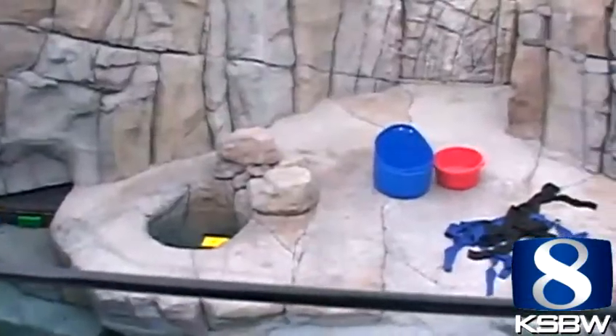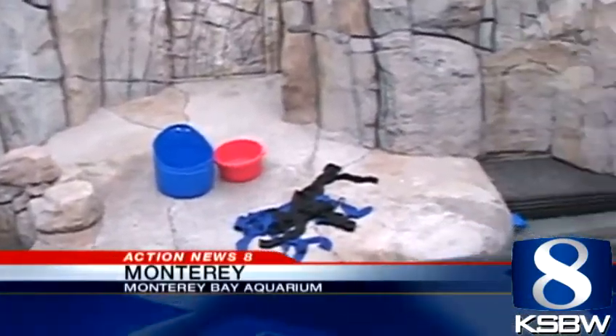The otters have been off exhibit since September, awaiting their $2.6 million remodel. The rock work's improved, and the underwater tunnels are there so they can do some diving and exploring.